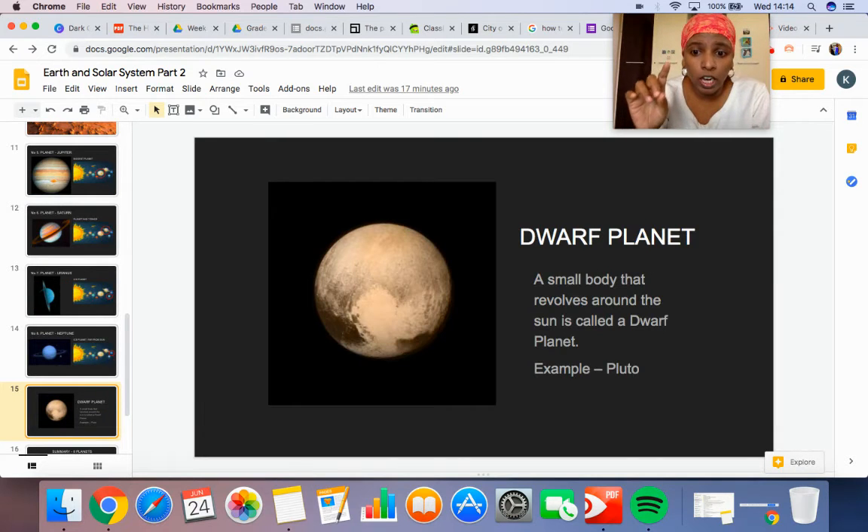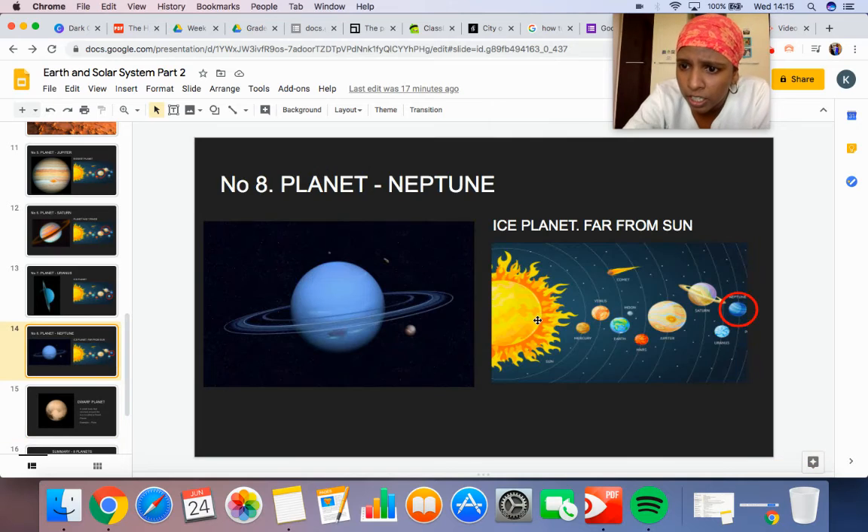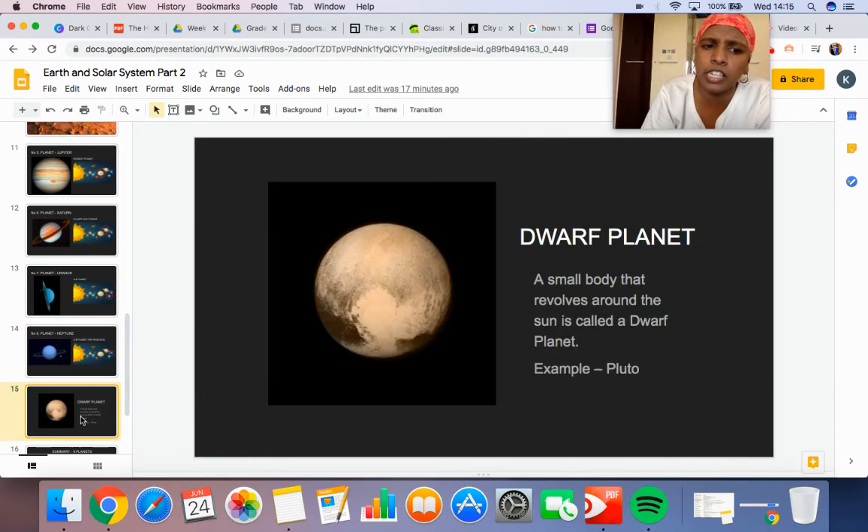There is also a ninth planet called Pluto, which I mentioned in the first video. Pluto is a very small planet. Scientists said it is so small that it doesn't look like a planet, so we will not call it a planet — we will call it a dwarf planet. So that ninth planet is called Pluto.